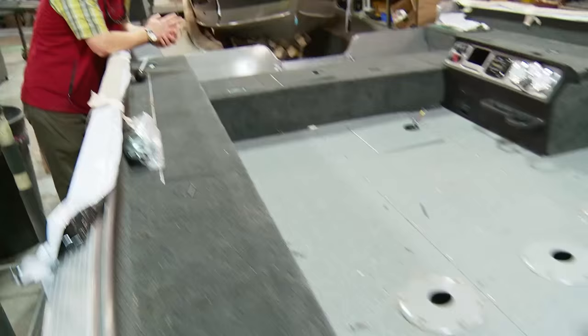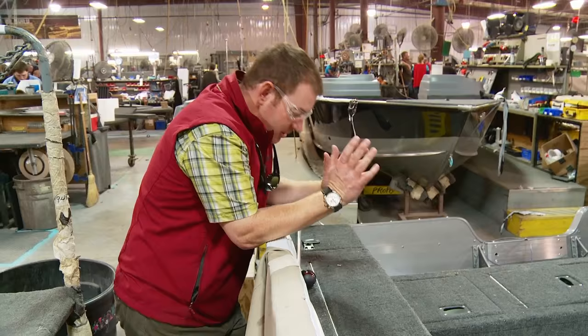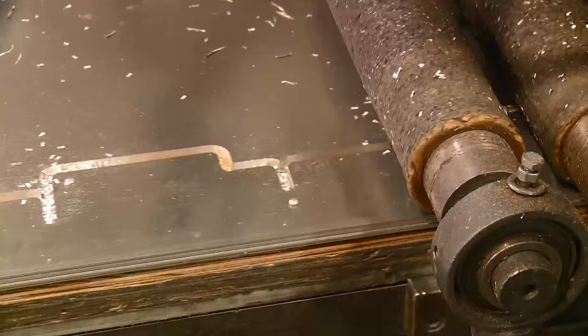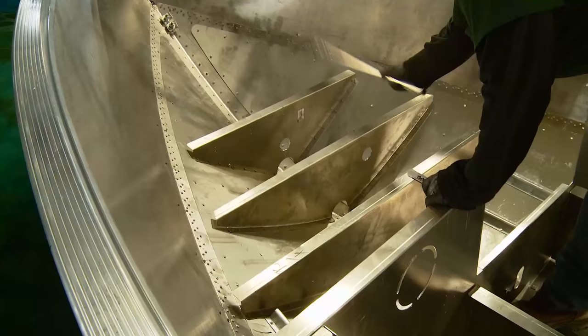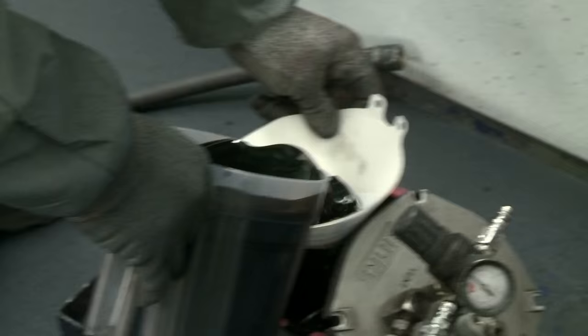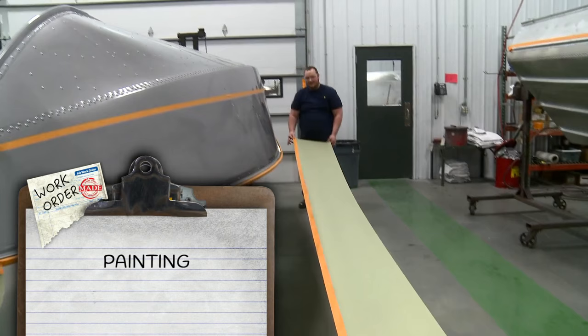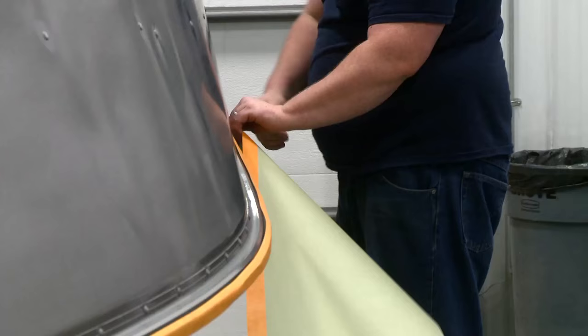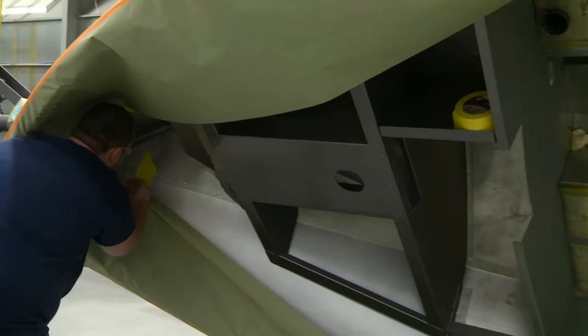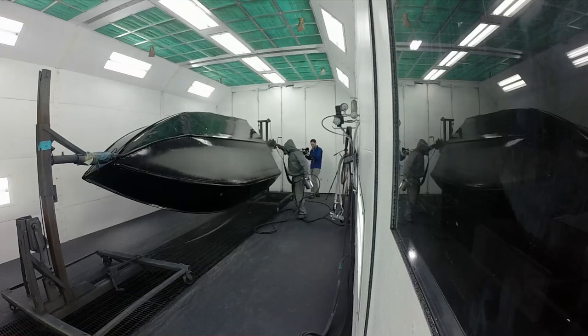Building boats here in New York Mills, Minnesota has been a legacy since 1948. Just because the rivets are in, the boat's still got a long ways to go before it gets to even this part of the line. After cutting, pounding, and banging — my favorite part of the process — the art of colors. Lund's painting process starts with a pile of paper and tape, with the team covering up each boat to make sure the urethane paint goes only where workers want it.